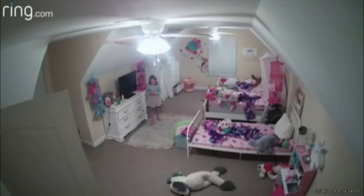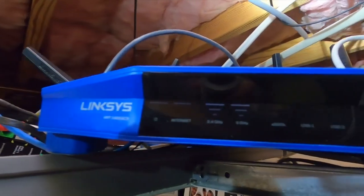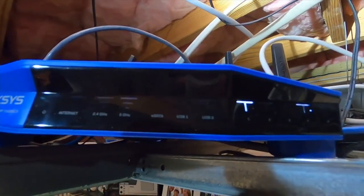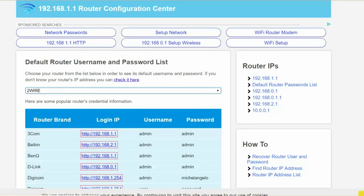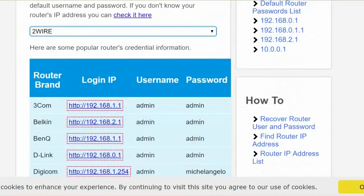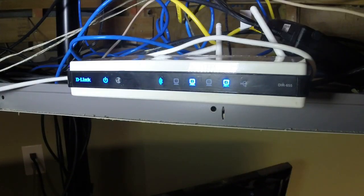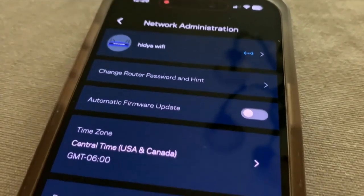It isn't just Netgear routers with vulnerabilities. Other brands have issued similar critical updates. Even routers without security flaws are vulnerable — most come with usernames and passwords like "admin" and "password." Those are easily guessed and are listed on manufacturers' websites. If you took a router out of the box without changing the credentials, you should do that now using the router's app.